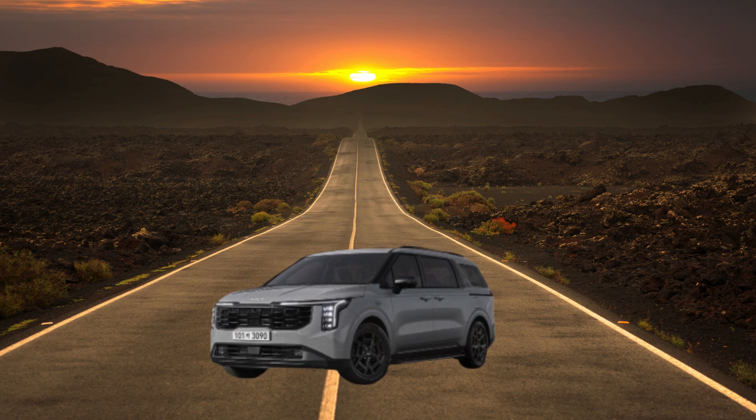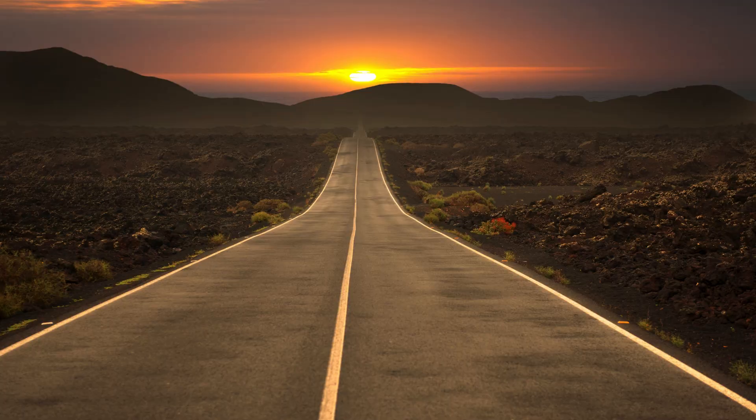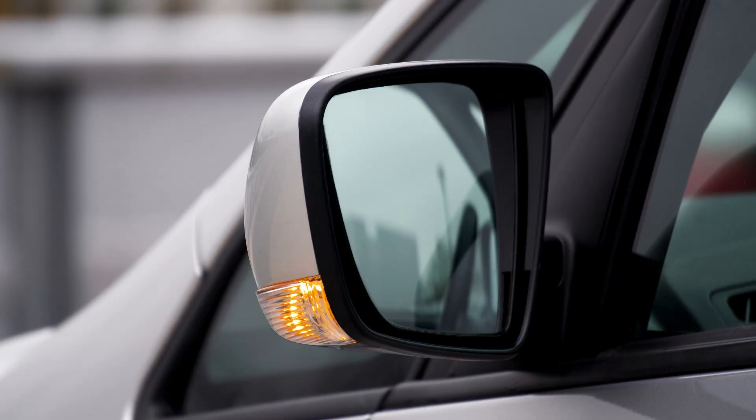The LXS adds popular comforts like heated front seats and a power tailgate. The EX features a sunroof, wireless phone charging, and a larger infotainment display, adding a touch of luxury.